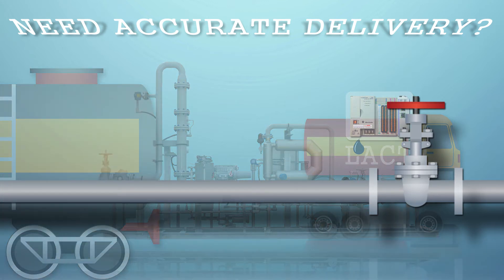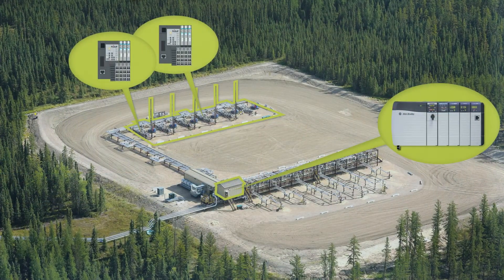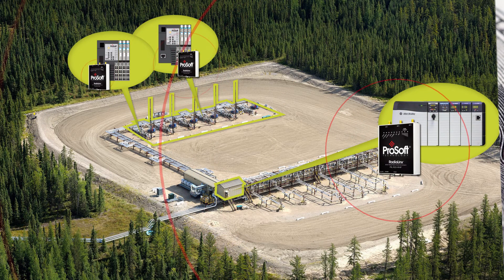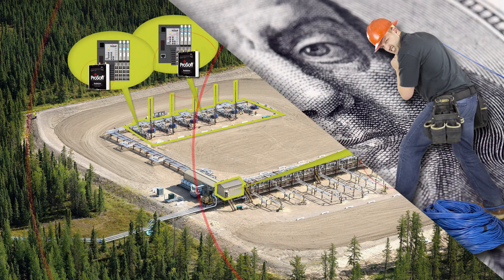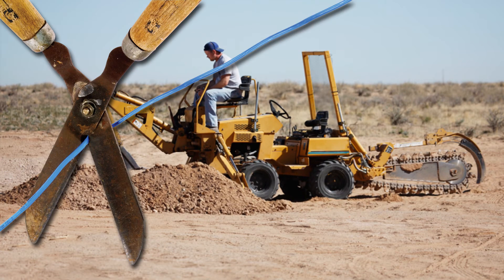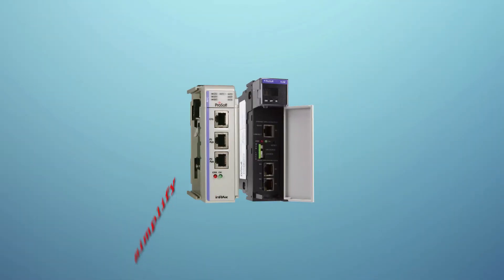ProSoft Technology also offers industrial radios rated for your environment and designed for distributed I/O applications. This can reduce your wiring costs, eliminate the need for trenching, and prevent cable cuts.